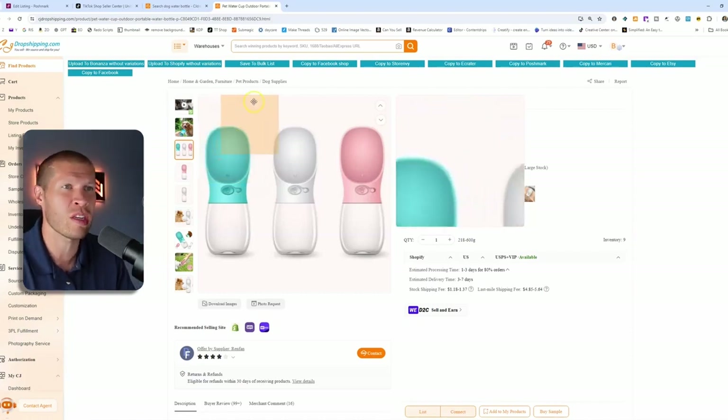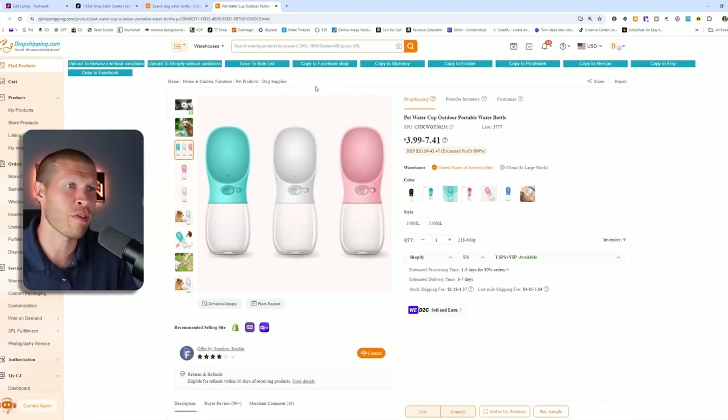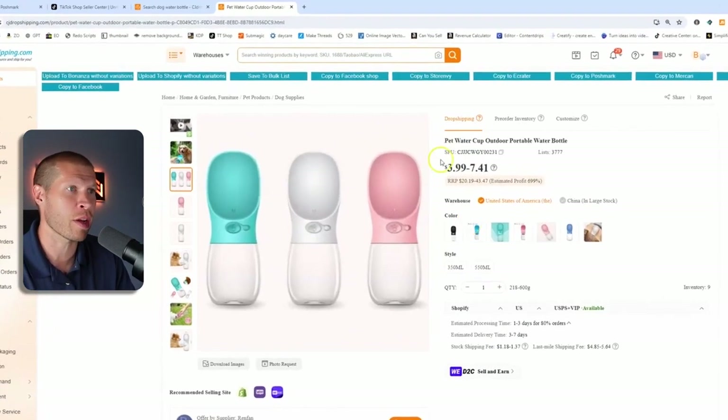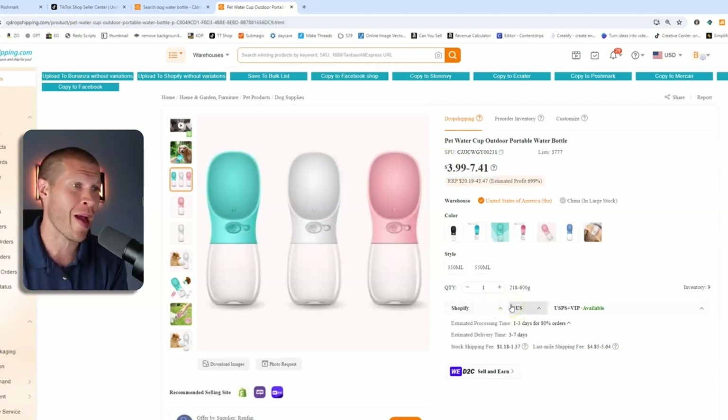This is a really cool product because you don't have to carry a separate water bottle and a dog bowl — nobody wants to do that. You can just hook this on your pocket, on your bike, on the end of your leash, whatever. It's an innovative product that's been selling really well lately. This product is as cheap as $4, it's in the US, so it's going to ship fast enough.